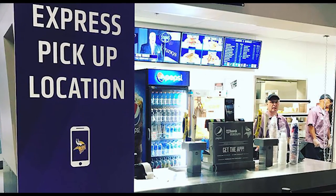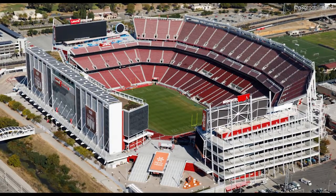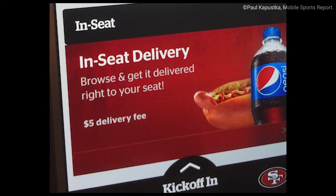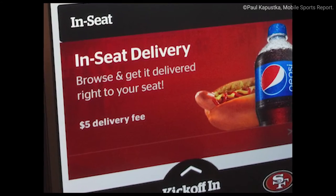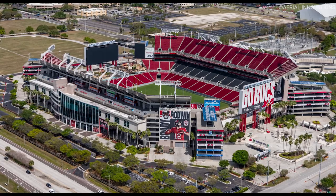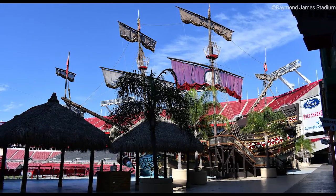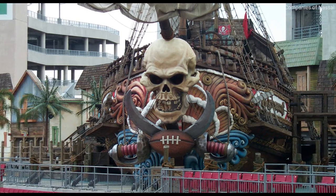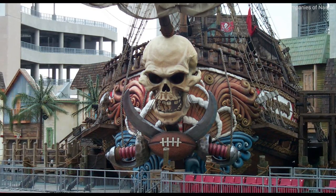Technology didn't just allow for better screens but also better ways for fans to get food. Levi's Stadium, home to the San Francisco 49ers, has a tech-savvy feature that allows fans to order food from the concession stand from their phone and have it delivered to them, so they don't have to leave the comfort of their seats and wait in long lines. The Tampa Bay Buccaneers have a section in Raymond James Stadium called Buccaneers Cove with a massive pirate ship that shoots a cannon every single time the team scores, so even if the fans miss it for whatever reason, the cannon will definitely alert them that the team has scored.